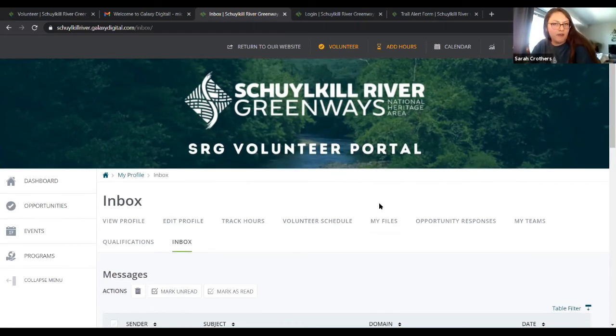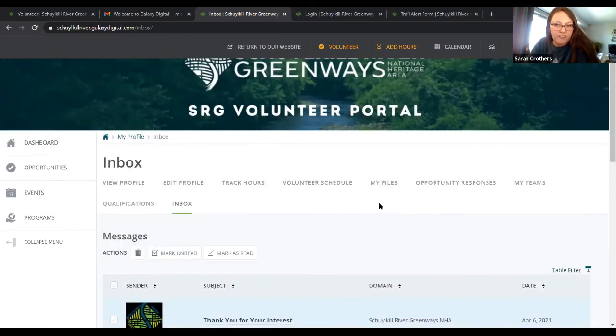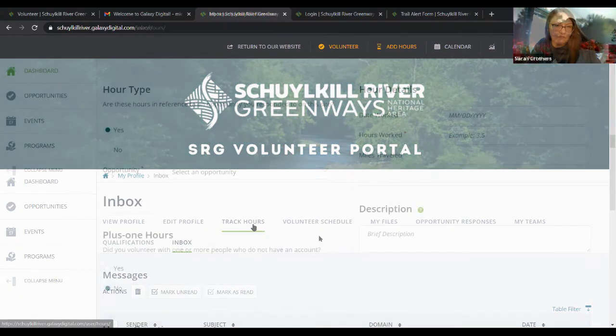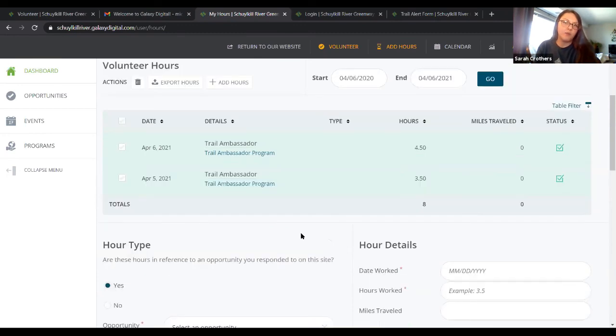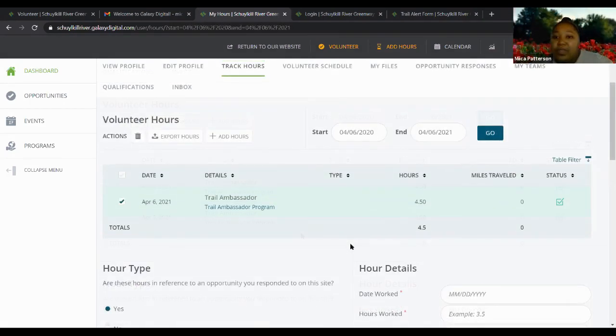Dorothy's question: how do we fix an entry of hours if we accidentally put in the wrong amount — say a trail ambassador meant to put two hours but put 20? John Wolf says he gets a message that hours cannot be adjusted or deleted. If you have a problem and submitted something wrong, please send Sarah an email and she'll make sure to fix it for you.